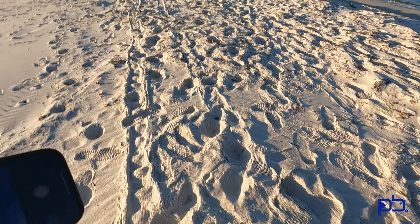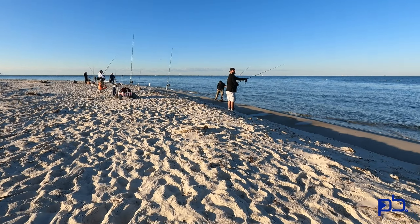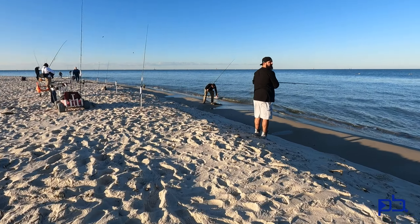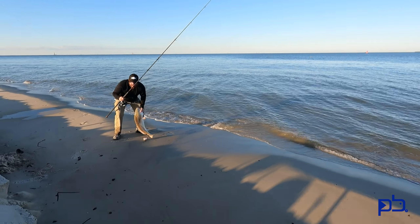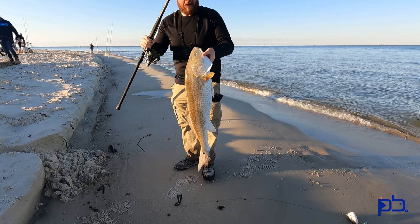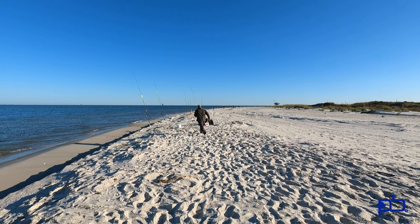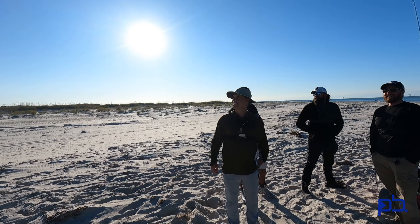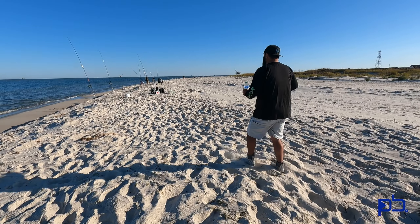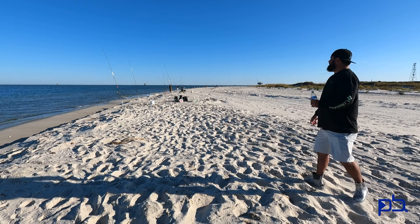Whoo, turning out to be a good day! Jordan got his on the beach. I've been doing more running today. Yeah buddy, there we go — get it buddy, get it! No, no, no, no!